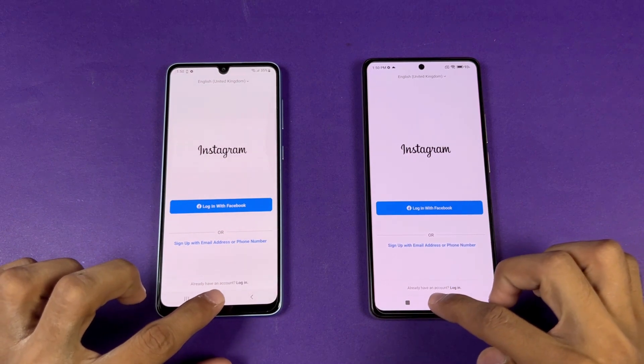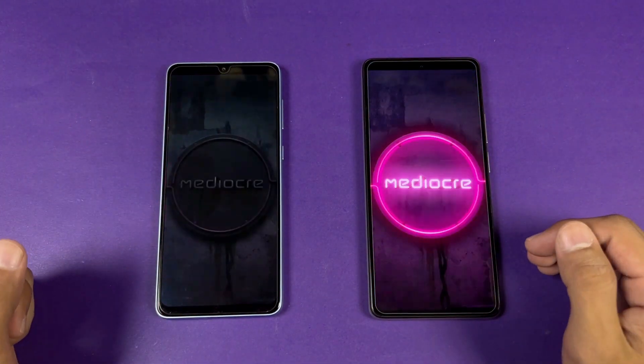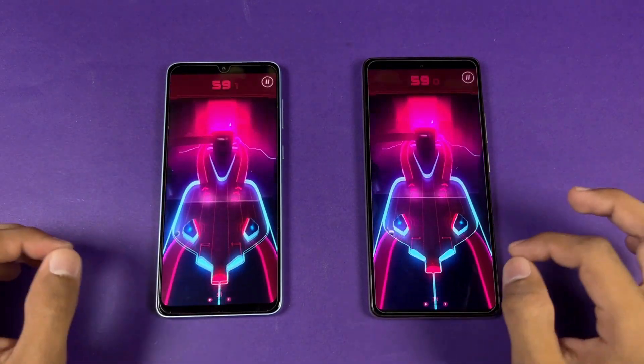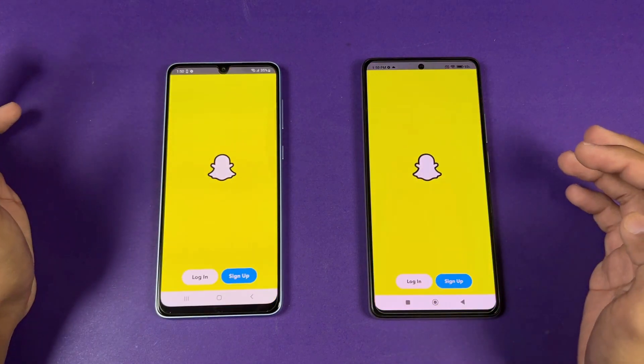Now let's open Instagram — a little faster on the A33. Pin-out is very similar. Let's open Snapchat.